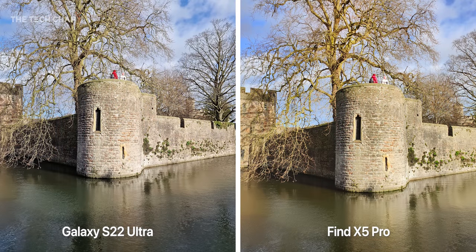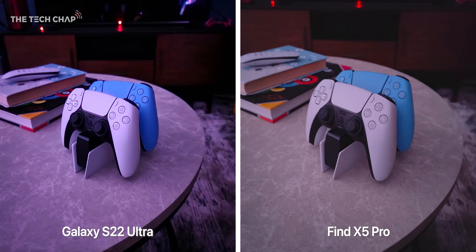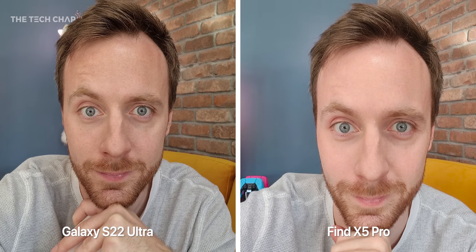Number four: both phones can be a bit hit or miss when it comes to white balance. Here in the bar, the Oppo is bathed in yellow with the S22 giving us more nuanced colours. But then bizarrely back at my studio it was the reverse, with the Oppo impressively maintaining the more true-to-life colour. Number five: hands down, the Samsung's selfie camera is better. It's more detailed and it doesn't get blown out by strong backlight. It's not to say the Oppo is bad, it's just not as good. So if a selfie camera is important to you, that may be a deciding factor.